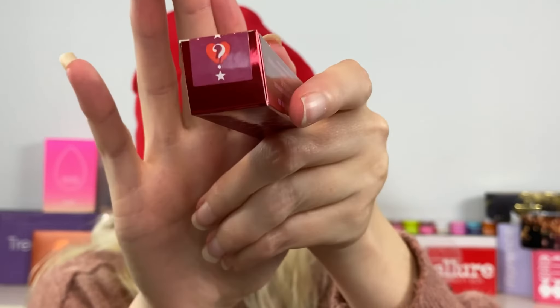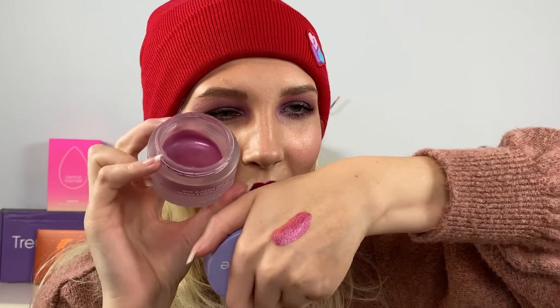There's also an exclusive lipstick with a cute little heart on it. The color reminds me of the Florence by Mills face mask — like a magenta-y purple. It goes on a little streaky on my hand, but I'd say it's very close to that magenta shade. Then the next item in here has gold packaging.